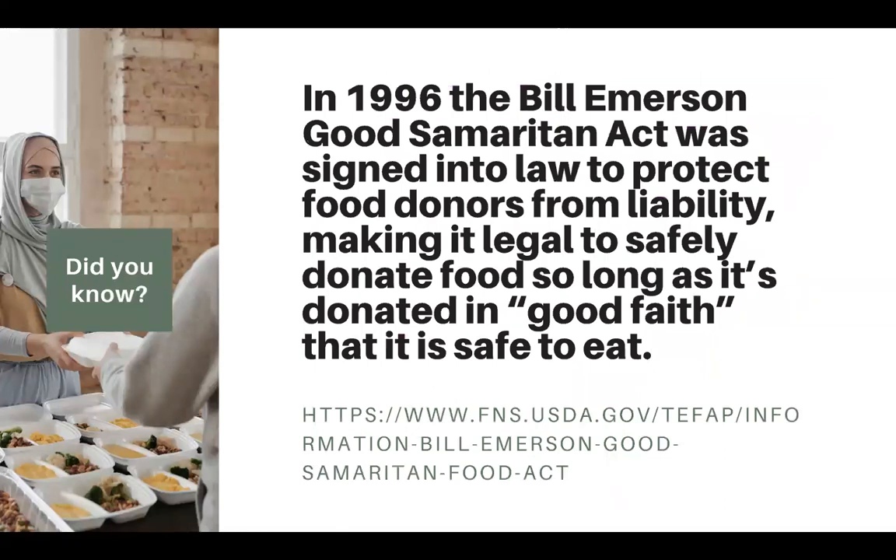One course highlight is the 1996 Bill Emerson Good Samaritan Act. A lot of people don't know that there are liability protections for any business that donates food in good faith — that it is safe food to donate — and there will be no repercussions if anybody gets sick. To date, there have been no legal repercussions for any food donors in the United States. Nobody has been sued. We really need to spread this around so that more businesses know: you can donate food and will not be held liable as long as you donate in good faith, meaning following food safety protocol.